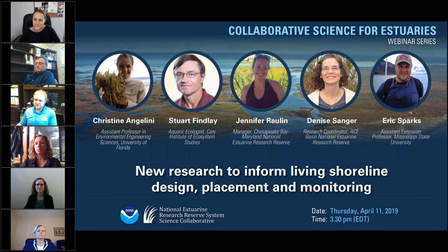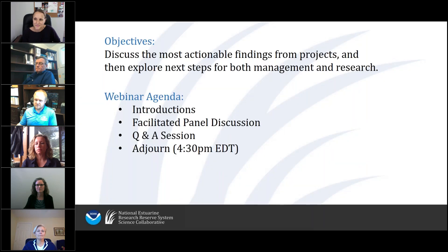Our panelists are going to be discussing lessons that they've learned on their projects and how that has led to some identified next steps, opportunities and needs for living shoreline management and research. Our goal is to use both this discussion and the management brief to share the lessons that have been learned across this body of living shorelines work and to begin to articulate the next management challenges and research questions that could be tackled in reserve systems.